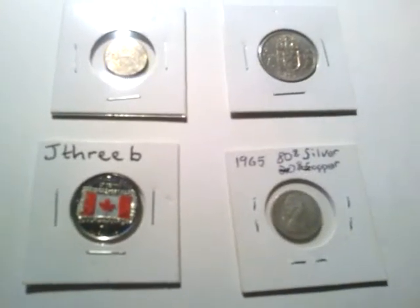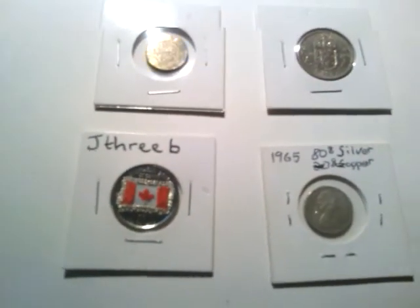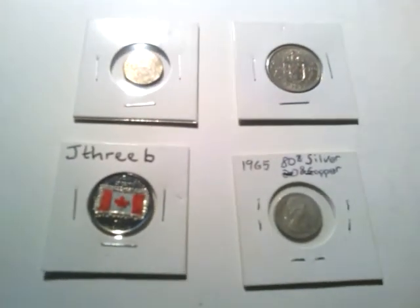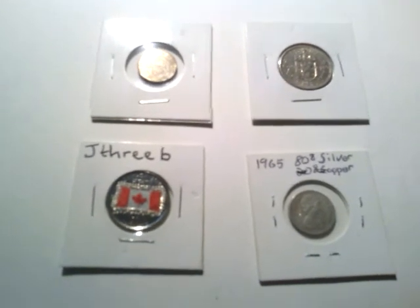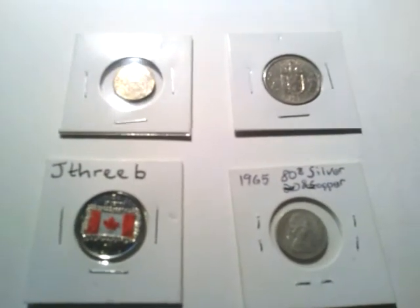Hi everyone. I've had this package sitting around for a while and I'm finally getting around to doing a video. I won a competition a while back from J3B Metal Detecting Canada and he sent me these four lovely coins.